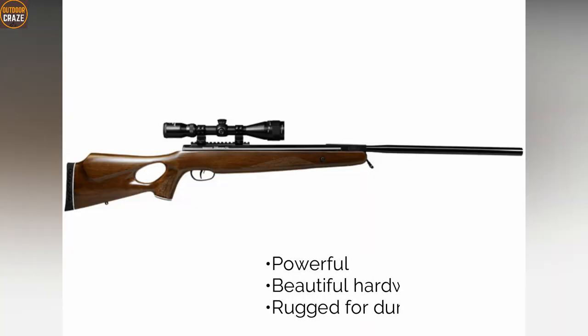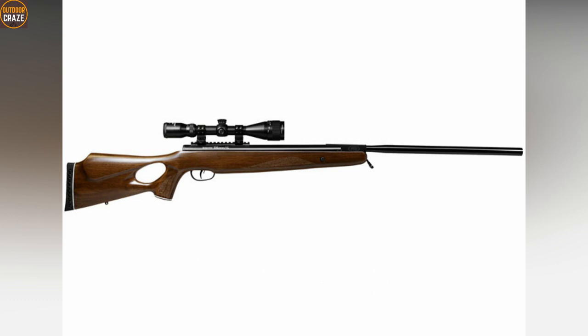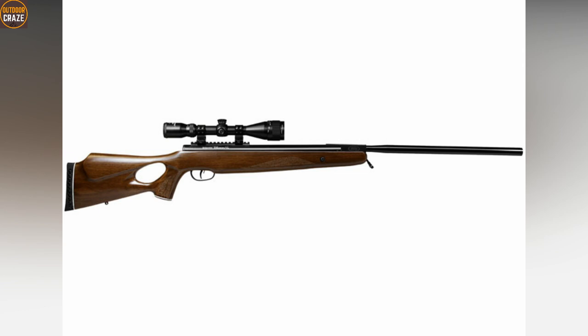Pros: it is powerful, beautiful hardwood stock, and rugged for durability. Con: bulky for carrying around. Overall, the air rifle is a great choice for the most powerful break-barrel air rifle for hunting small and medium game.